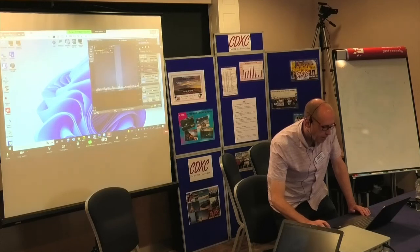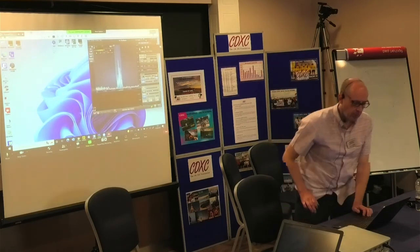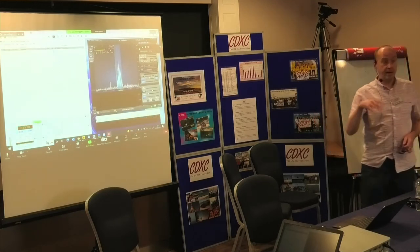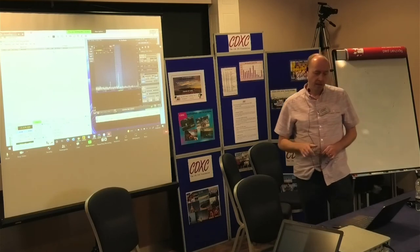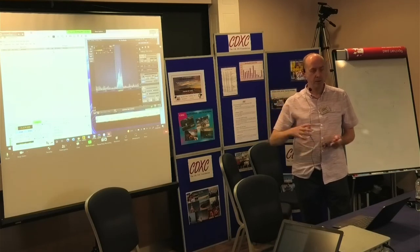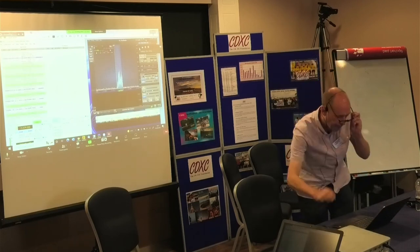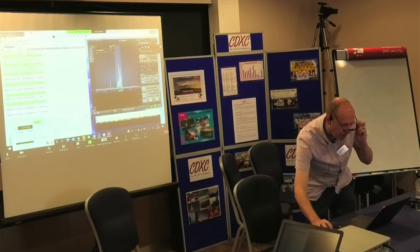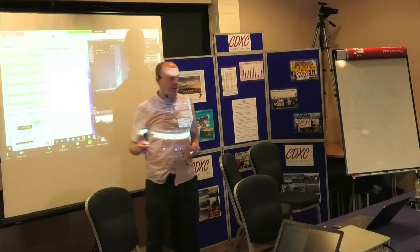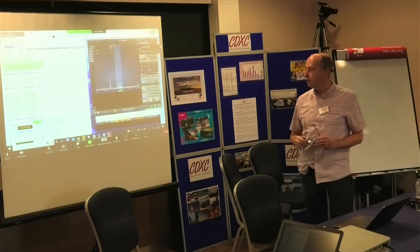I should be able to start WSJT. The Nook PC is connected on the Ethernet LAN in the remote shack to the Flex, but it also has an input from the K3 through a USB sound card. So I have two profiles on WSJT: one for the Elecraft K3 and one for the Flex radio. I can use either radio for my WSJT.